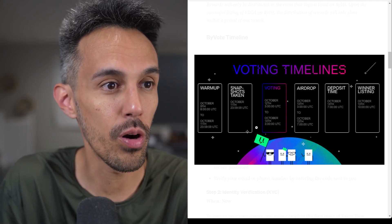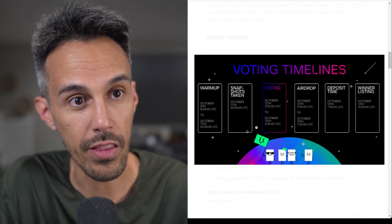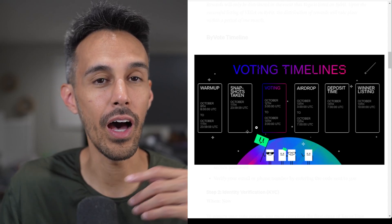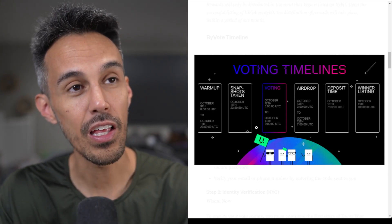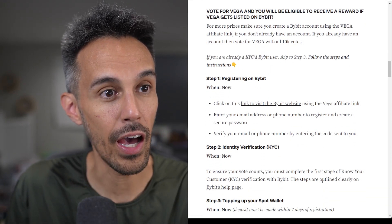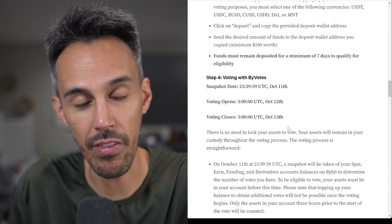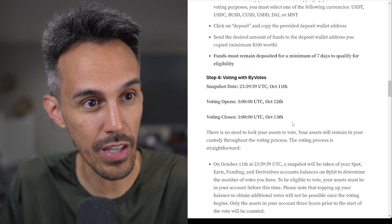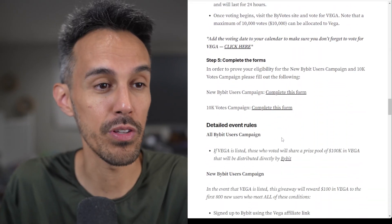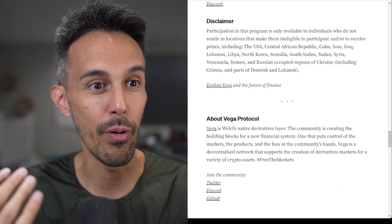The voting timeline is: warm-up October 9th to the 11th, snapshots taken October 11th, voting October 12th to October 13th, followed by the airdrop, deposit time, and winner listing. It's happening really soon — literally next week — so I'd suggest you learn about Vega Protocol and all the specifics of this. They have a great Medium post that walks you through everything, including how to register on Bybit, complete KYC identification, top up your spot wallet, and all the different things you need to know, plus reminders about the specific voting dates.